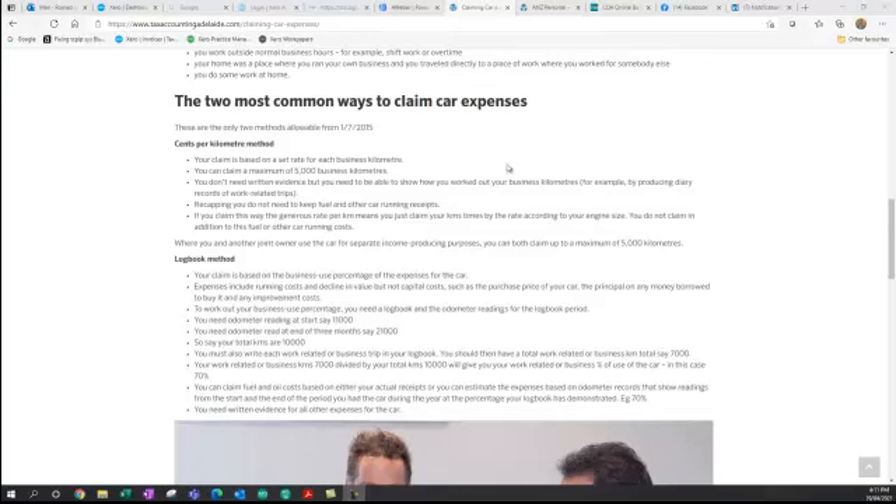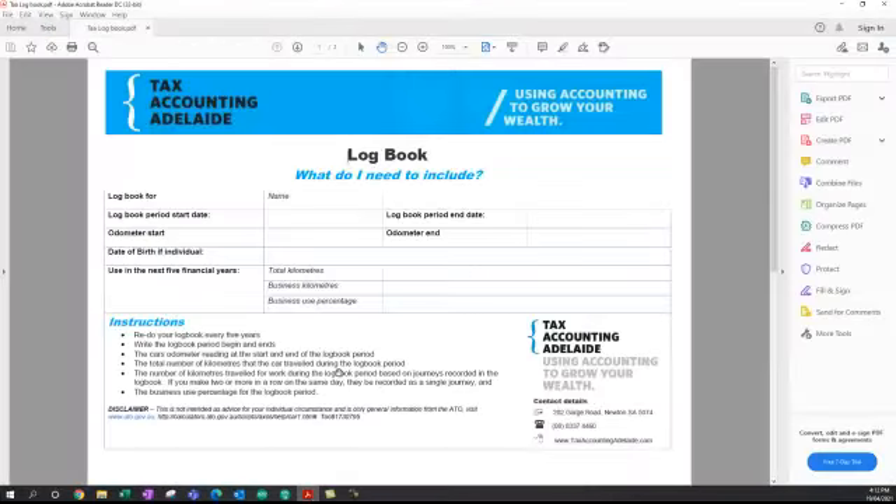I'm going to open up a logbook now. In my experience and opinion, a lot of people are reluctant to do logbooks — they find it's a lot of work or a little bit tricky and tend not to get started. But you only need to do it for three months, and it will provide you substantial tax benefits because you'll be able to claim more and have the peace of mind of doing it right.